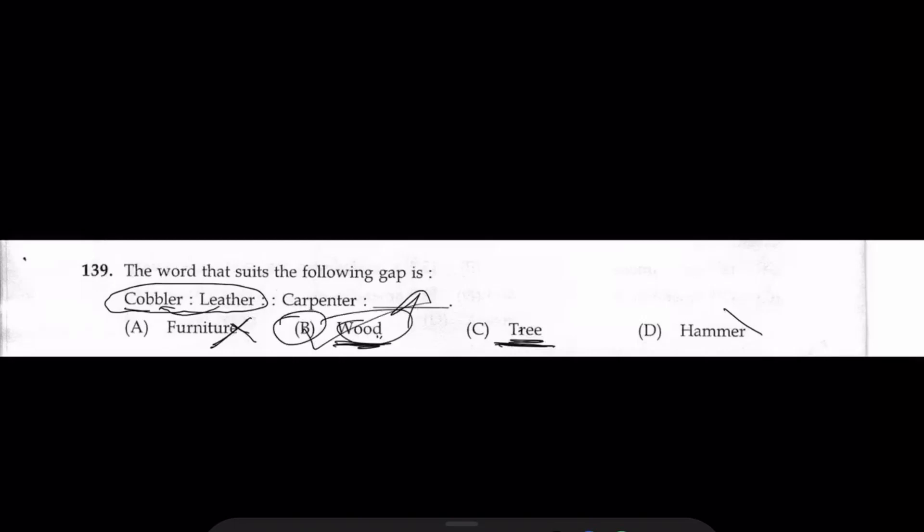The word that suits the following: carpenter — bra — key to level. Carpenter makes furniture. For furniture, the raw material is wood. So later, the raw material for carpenter is wood. So the answer is B.